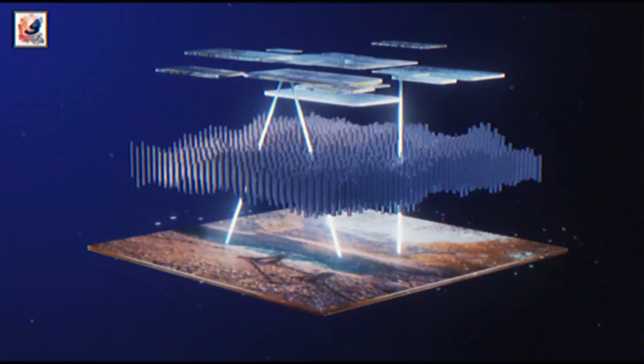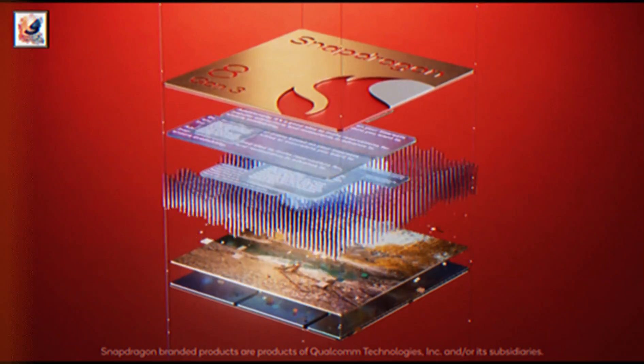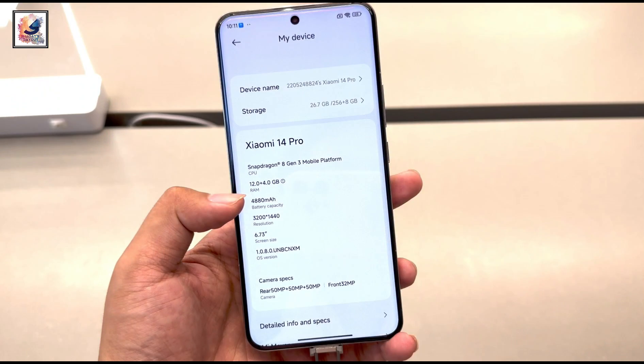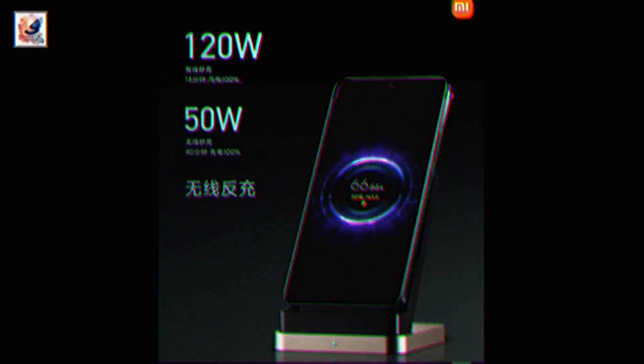The smartphone also comes with 4000 nits peak brightness. Of course, the phone comes with Snapdragon 8 Gen 3 SoC and 12GB of RAM and up to 1 terabyte storage with UFS 4.0. Out of the box, the phone comes with Android 14 with HyperOS, and the smartphone is powered by a 5180mAh battery.